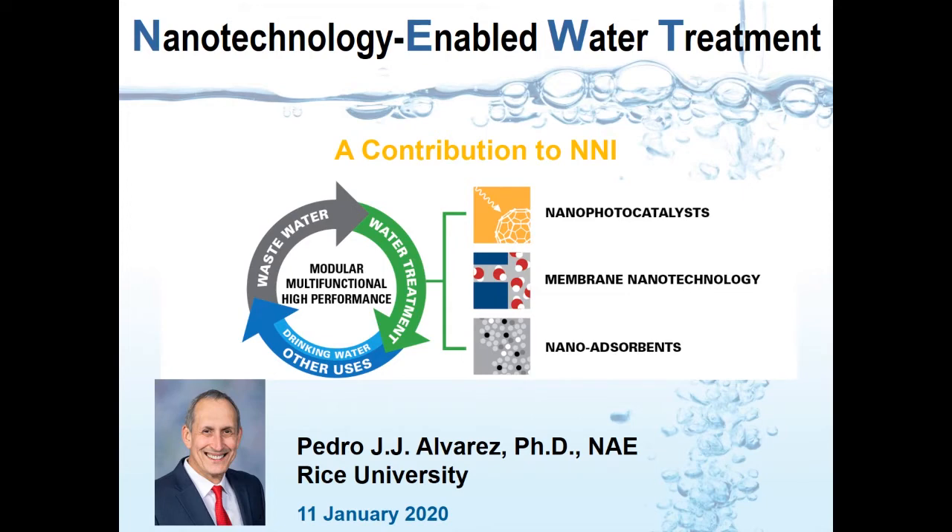This is very important given the criticality of clean water to global health and economic development. Unfortunately, providing clean water in an affordable and reliable manner is getting harder as demand increases with the growing population, as water pollution becomes more complex and more difficult to treat, and as climate change — with more frequent extreme events, droughts, and even saline intrusion in coastal areas — are exacerbating freshwater scarcity.